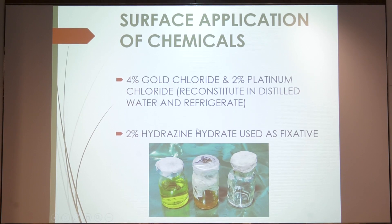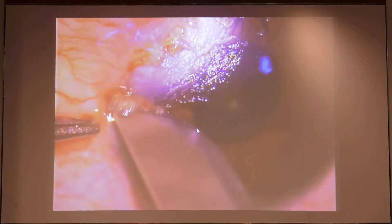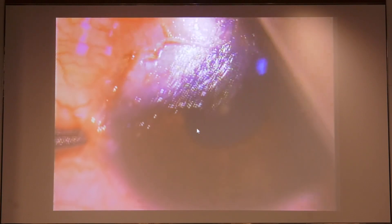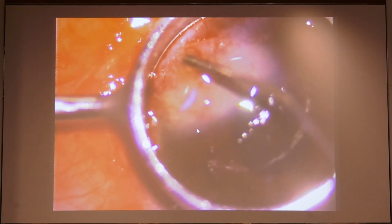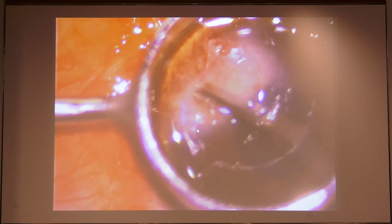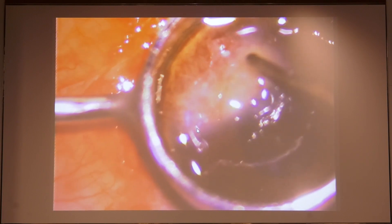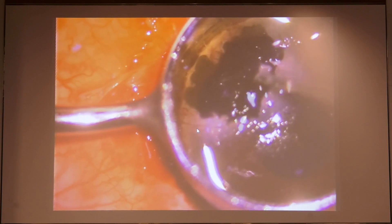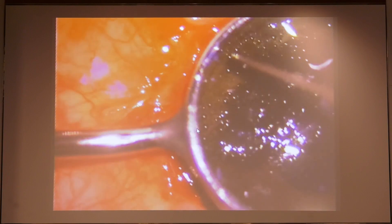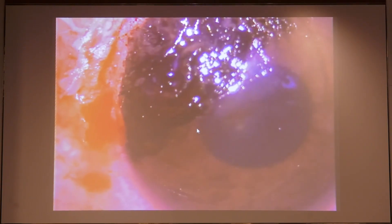Hydrazine hydrate is also commercially available — just make sure your dilutions are right. Debride the epithelium, then use either a gauze piece, a Whatman filter paper, or a ring to hold the dye. Apply a few drops, wait a minute, then apply your hydrazine hydrate to get your desired color. Platinum chloride gives a jet black color and gold chloride gives a brownish color.